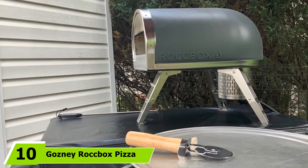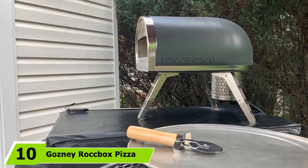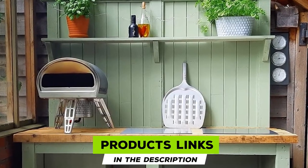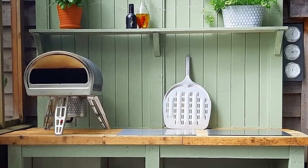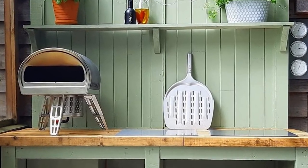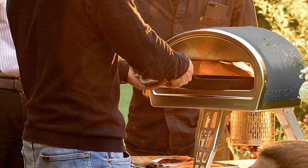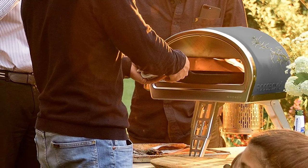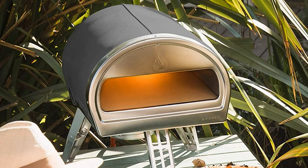Finally, the number 10 position is dominated by the Gosney Rockbox Pizza Oven. The Rockbox is an investment, but for the price you get a pizza oven with impressive build quality and foolproof functionality. Gosney is a premium brand, and the structure of the Rockbox lives up to this — there are no flimsy or shoddy elements to this appliance. The finished pizza is restaurant-grade, even if you are new to the art of dough-slinging. However, it is less portable than other small pizza ovens.